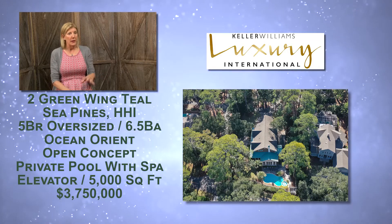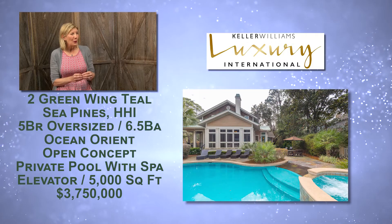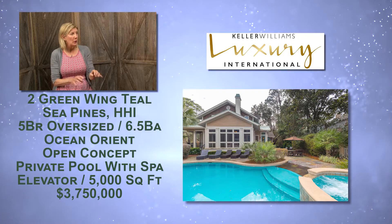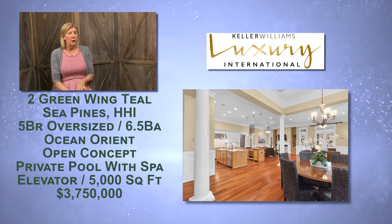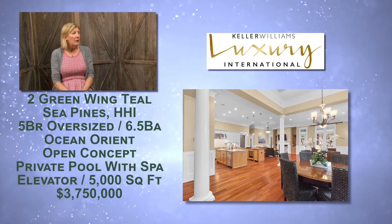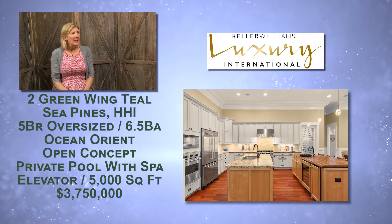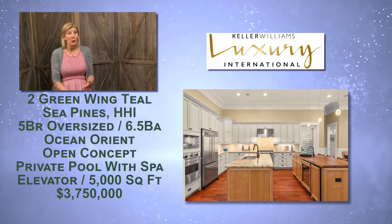It's a corner lot, so it has a big area for the pool — a fantastic pool with an easy entry and just a couple of steps and a slope. There's lots of room for chairs, and the lot has a ton of beautiful live oak trees. This home is known as the two Green Wing Teal.